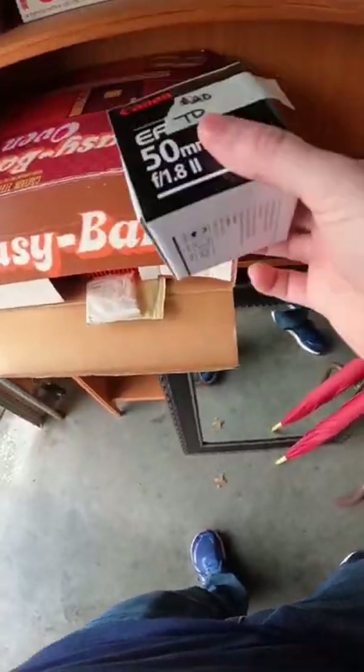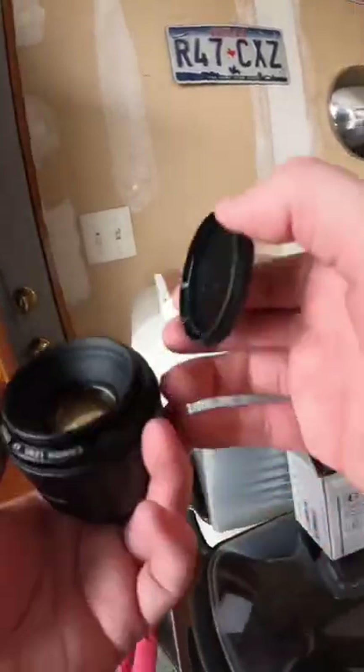There were also two camera lenses that I got. Always check to make sure there's no scratches or fungus because it can really hurt the value.